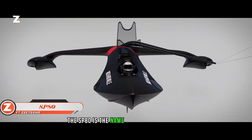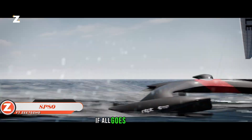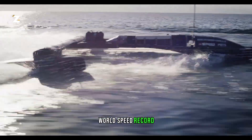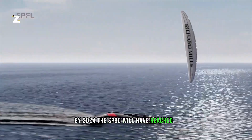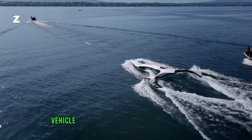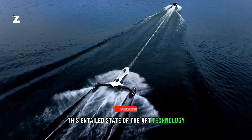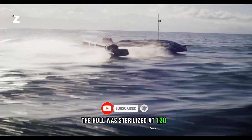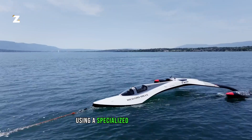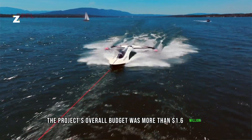The SP80 is an unusual trike that resembles a spaceship. Its designers want to shatter the sailboat world speed record, aiming to reach a top speed of 150 kilometers per hour by 2024. The seven-meter vehicle required several years to develop and build, entailing state-of-the-art technology. For example, the hull was sterilized at 120°C after being woven from carbon fiber using a specialized machine. The project's overall budget was more than 1.6 million dollars.